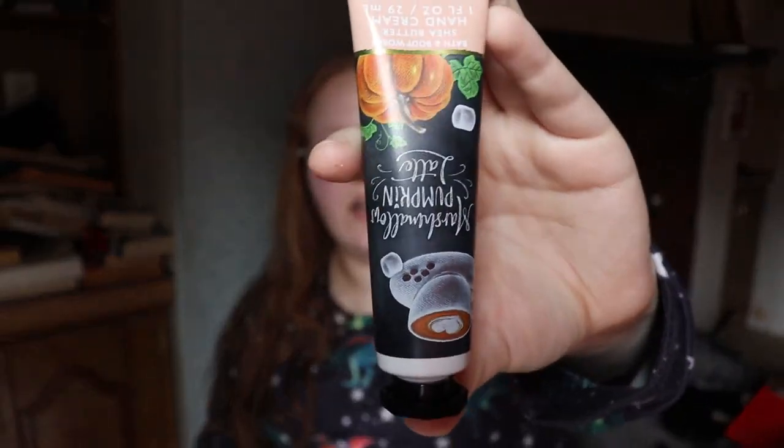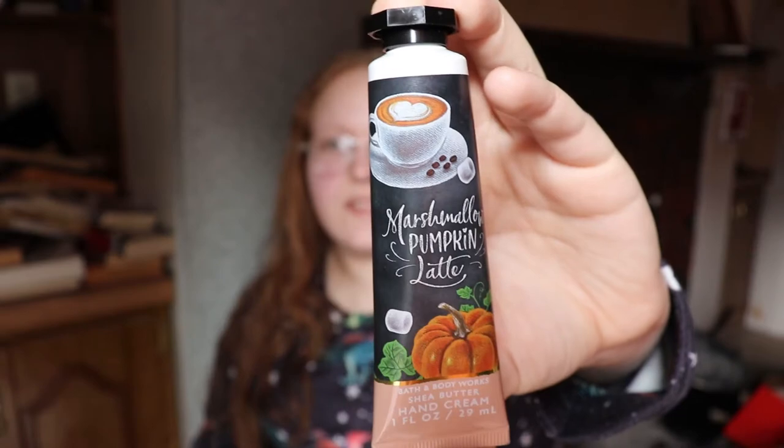And you'll probably be noticing a trend here — the next thing is hand cream. With these cold winter months, hands get really dry. I like to keep one in my person, in my car. This one is the pumpkin marshmallow latte from Bath & Body Works — obviously not sponsored by them, but god if I could be. Little hand creams like this you can also find at Walmart, especially during the holidays over in the gift set aisle, where they'll usually have a bin with different scents.